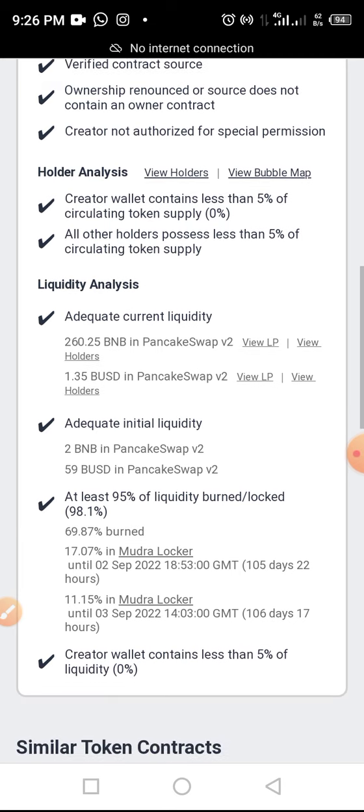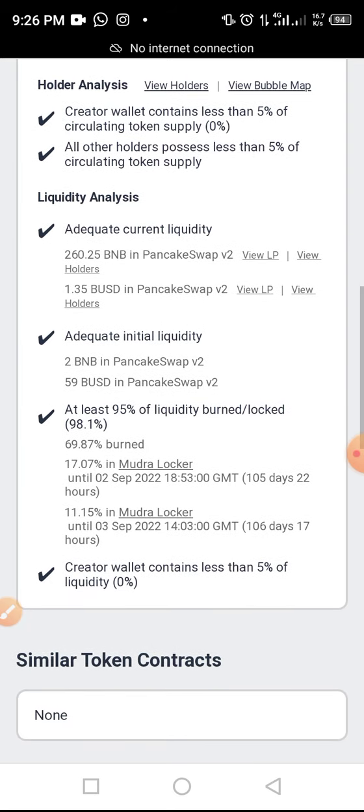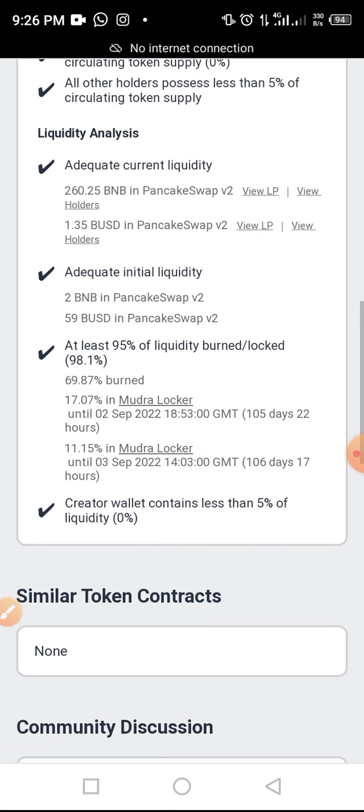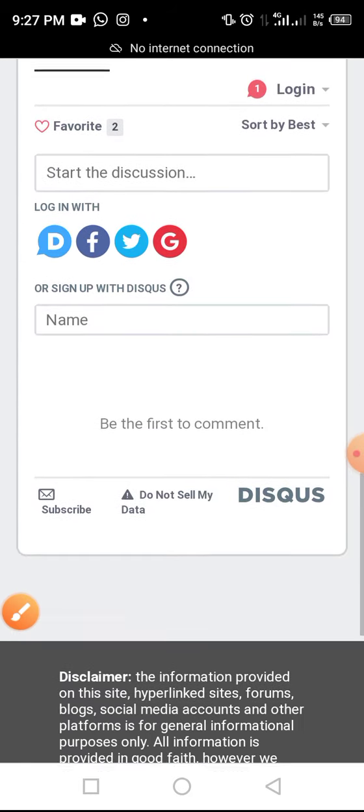On the holder analysis, the creator holds less than five percent, and all other holders also hold less than five percent. For liquidity analysis, the project has 260.25 BNB on PancakeSwap and 1.35 BUSD on PancakeSwap V2. The adequate initial liquidity is 2 BNB on PancakeSwap V2. We were expecting 95 percent of the liquidity to be bonded, but around 98 percent is bonded — very great. Additionally, 69.87 percent and 117.07 percent are locked, which is also excellent.